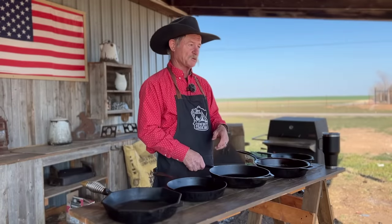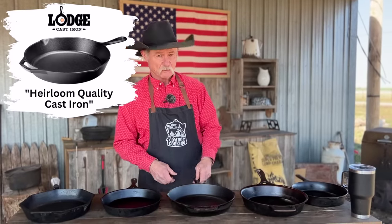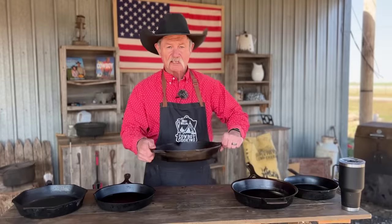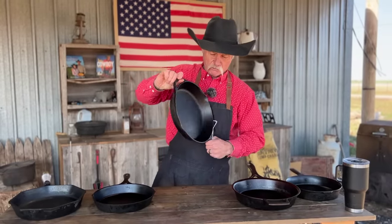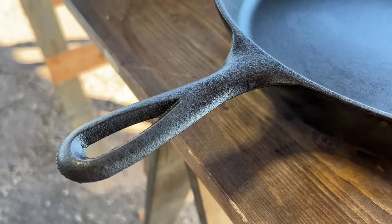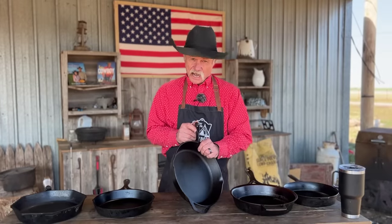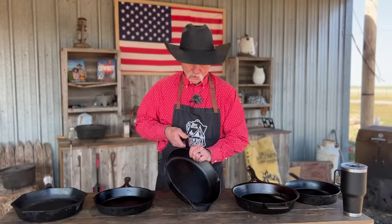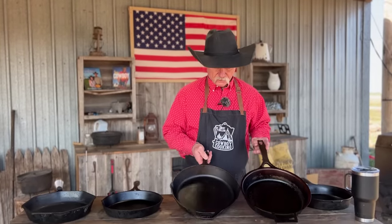Moving on to Lodge, which is probably more readily known than any cast iron out there. Lodge has been in business in South Pittsburgh, Tennessee forever. They have a handle I really like, and it's great for hanging. It has two pour spouts, which I appreciate. One thing I've always noticed though — this corner is pretty sharp. If I was using this every day, I'd take a grinder to it and smooth it down a little. The depth of the Lodge and the Stargazer are about the same.